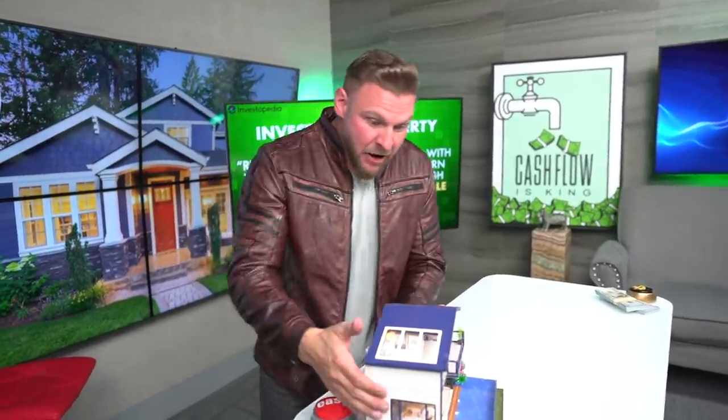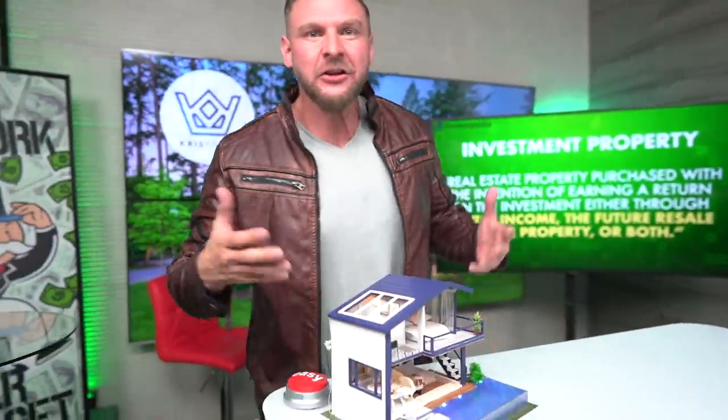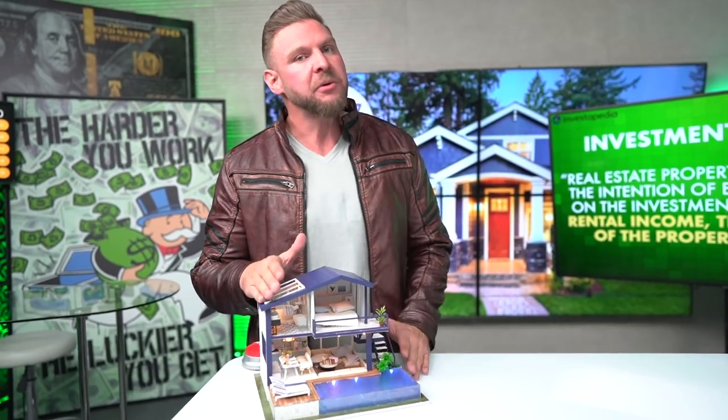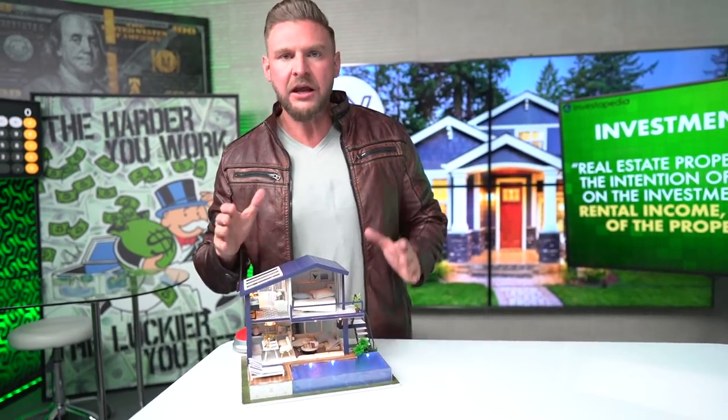First of all, just to be clear, some context. We're talking about single-family homes, right? Nice little entry-level homes that people live in. Because 70% of the market might own a home but 30% rents. And when they rent, that's an opportunity for you to provide a home and get paid in cash flow every single month.